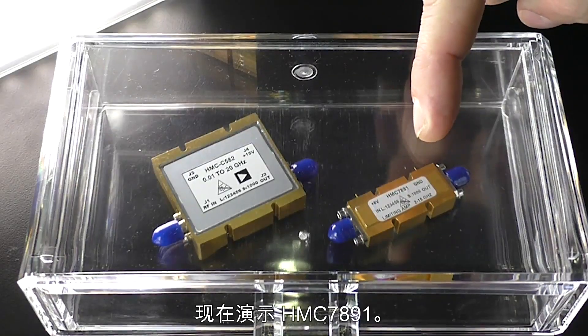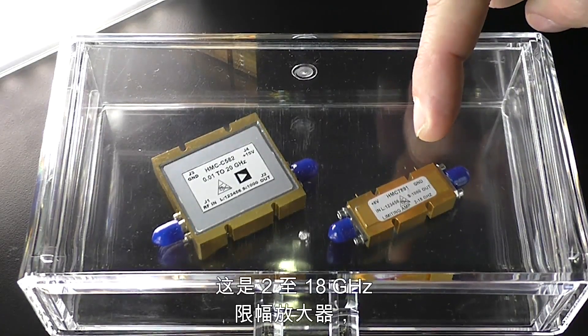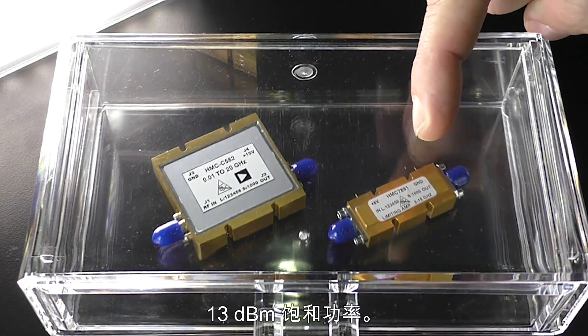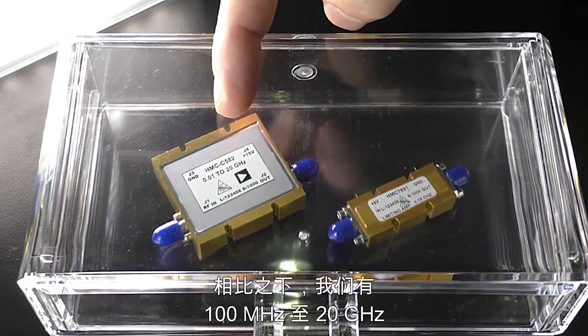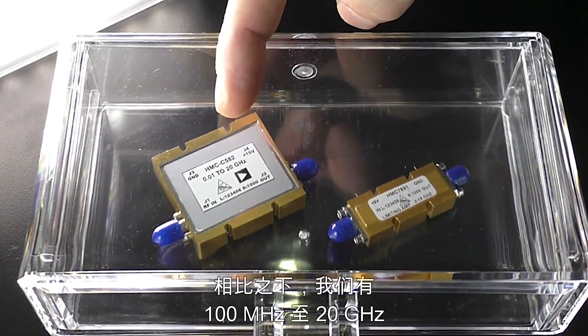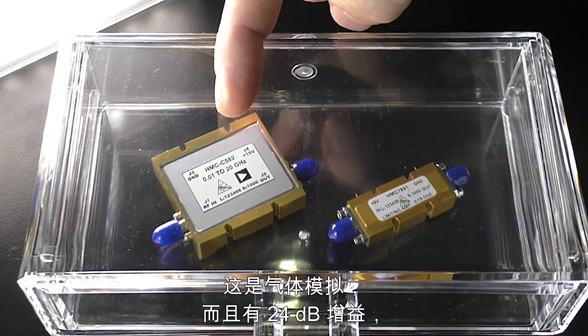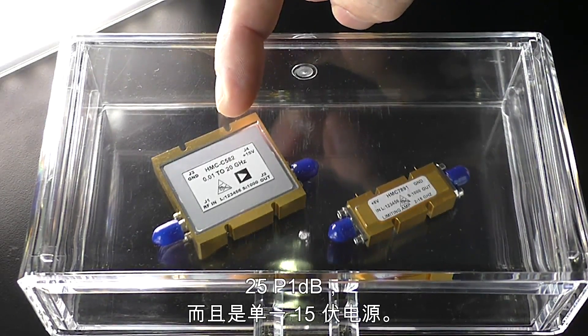Right here we have the HMC 7891 — it's a 2 to 18 gigahertz limiting amplifier with 45 dB of gain, 10 dB P1dB, and 13 dB of saturated power. Comparably, we have a 100 megahertz to 20 gigahertz ultra-wideband PA module; it's a GaAs MMIC with 24 dB of gain, 25 dB P1dB, and a single 15-volt supply.